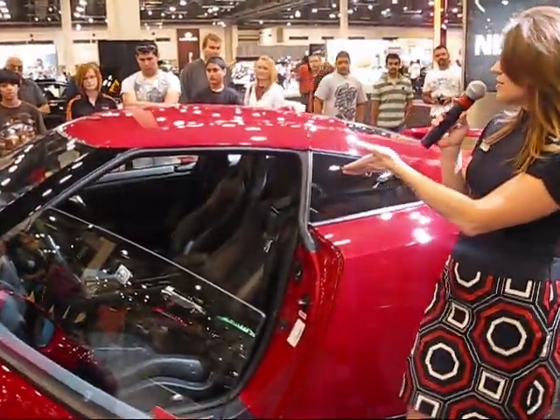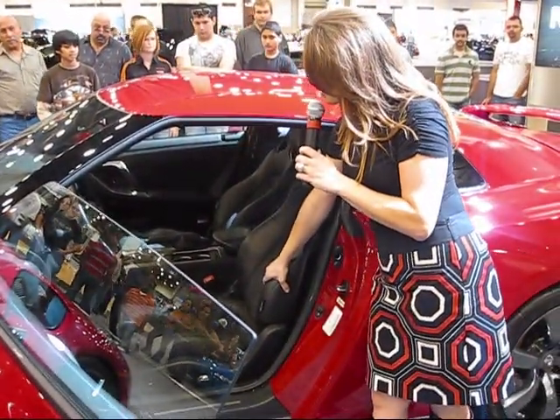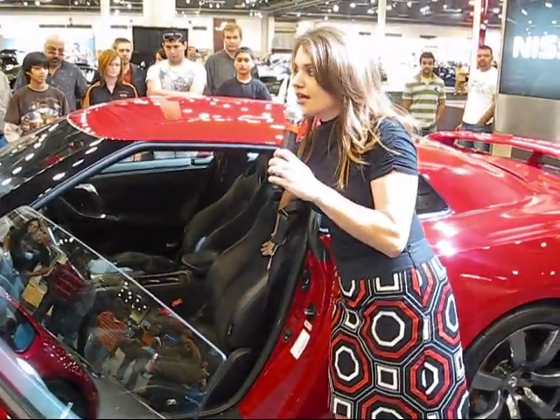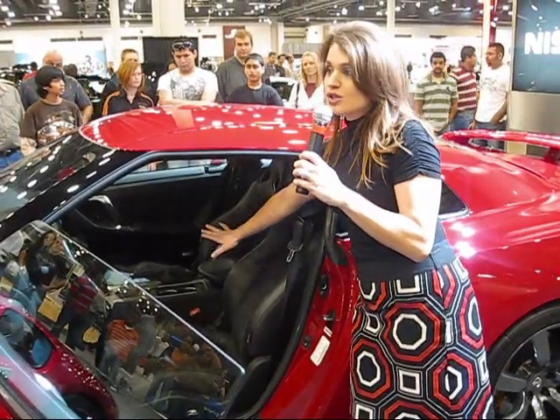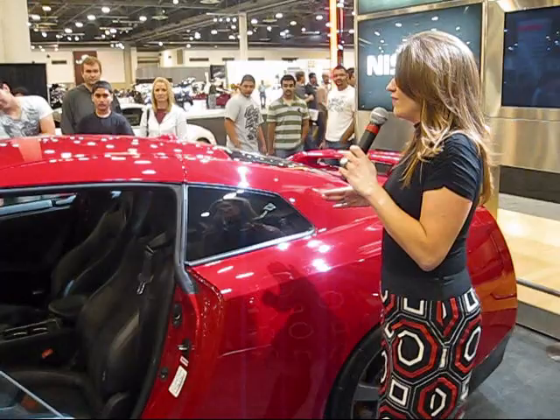This one has a push-button start — a nice race-inspired red button. You're going to sit down in the bolstered seats, leather with Alcantara inserts. So you're going to be able to take those corners nice and tight with that 484 horsepower, and feel really safe and secure.